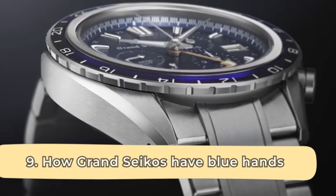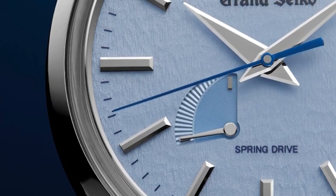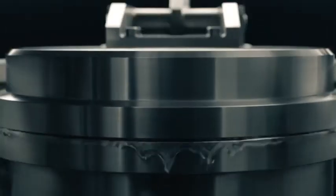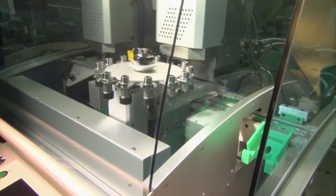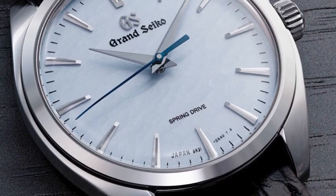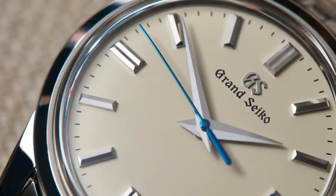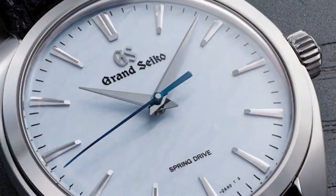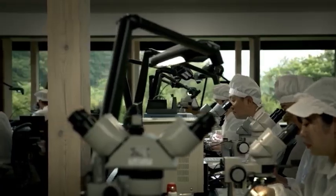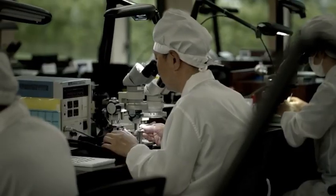How Grand Seiko creates its blue hands: if you've held a Grand Seiko and examined it, you've certainly noticed its beautiful blue hands. Many brands use chemicals to dye parts blue or use oven-like machines in batches, but those methods lack consistency. When a Grand Seiko specialist is making their hands blue, they handle things with such care that it is the only thing they do all day. They monitor the hands — such as second hands or power reserve hands — without using a timer, relying solely on their eyes to judge the perfect shade of blue before removing the heat.